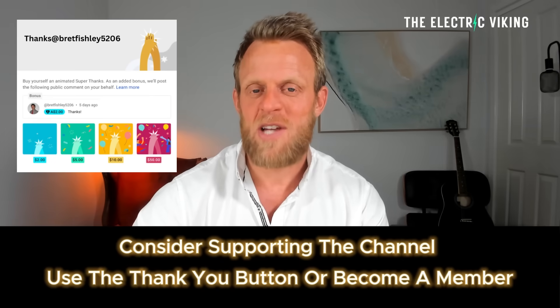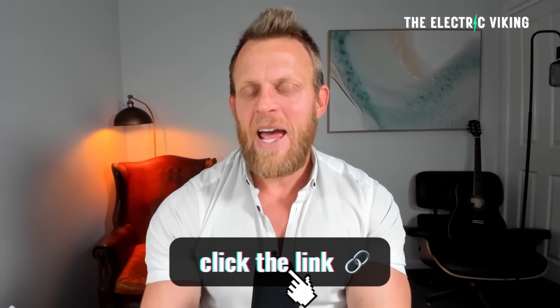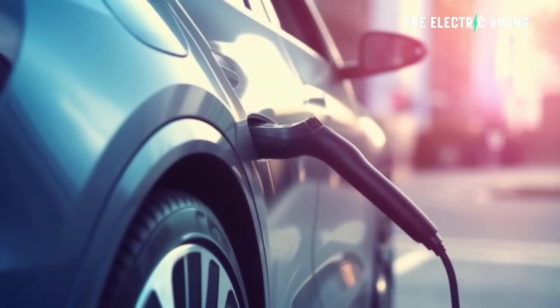Hello, my friends. Welcome to the channel. I'm Sam Evans. You're watching The Electric Viking. YouTube's new algorithm means you're often not getting all of our videos in your feed — there are 7,500 videos. In the description there is a link to our newsletter. Click on that and you can get an update every day of all the latest news in the electric car industry.